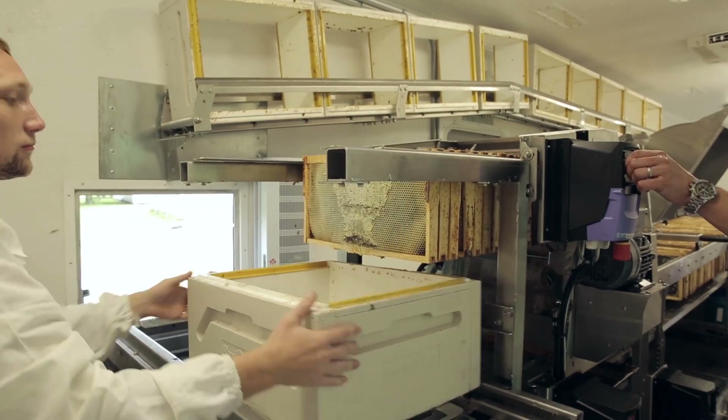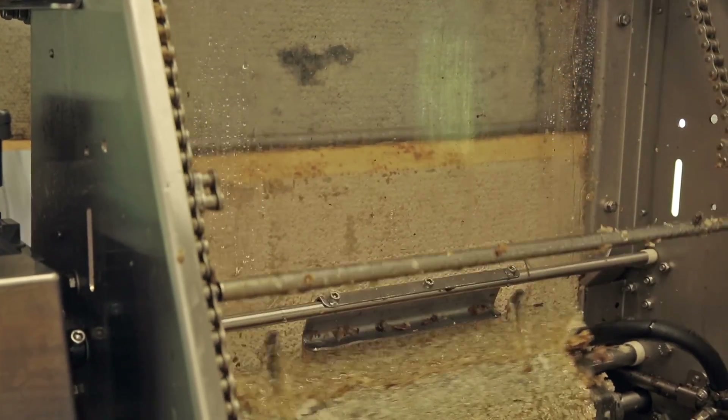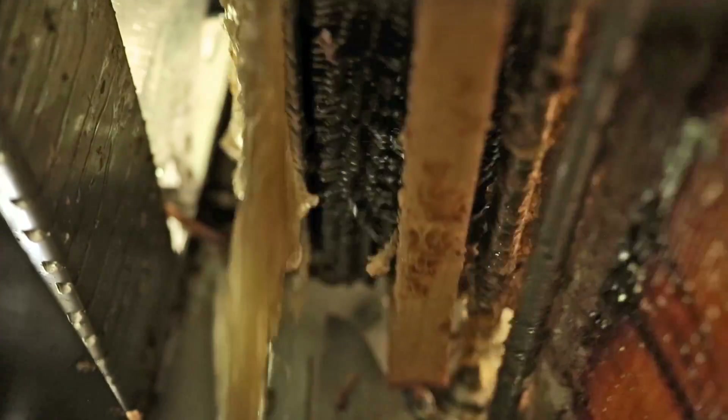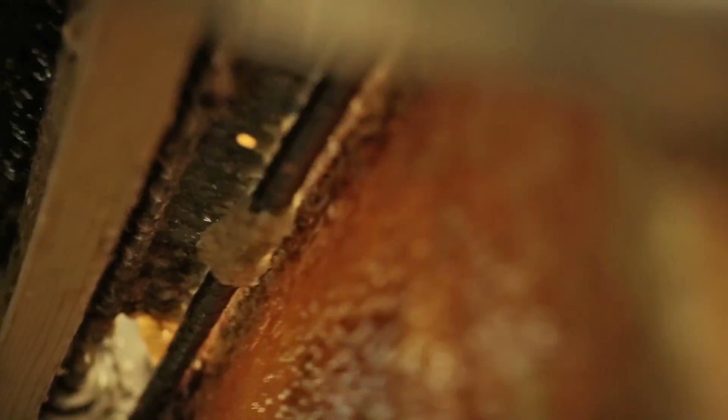The uncapping machine will uncap with heated, circulated knives. They cut and uncap the wax off of the frames, and it then rolls through a pricker system — a star wheel that will actually roll into each cell of the honey frame, opening that cell right up and drawing out a lot of the honey right at that level. That has a huge effect down the line, reducing the cycle times of our extracting by about 50%.